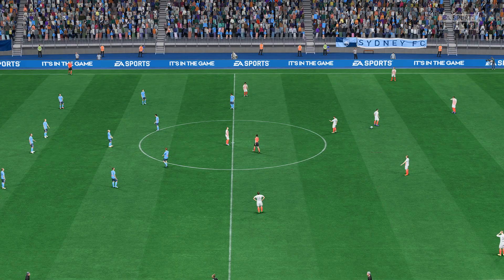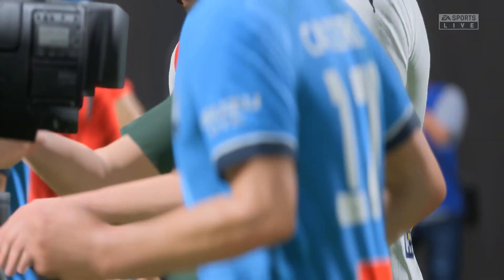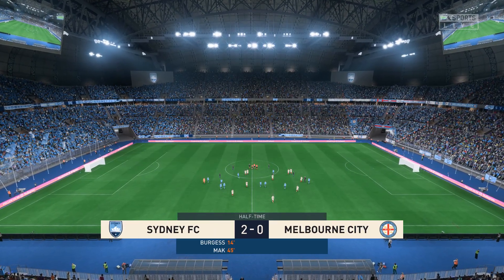So there goes the halftime whistle, and the visitors find themselves behind at the break. Well, you can score all the goals you want, but if you don't defend well as a team, you're going to struggle. And that's been the case today. They've got to get the balance right between defence and attack, starting in the second 45.